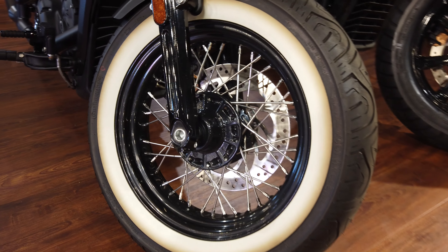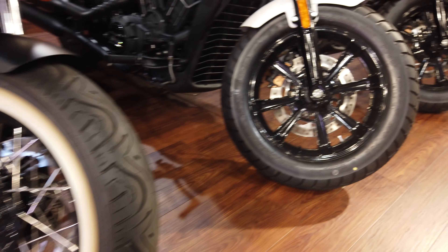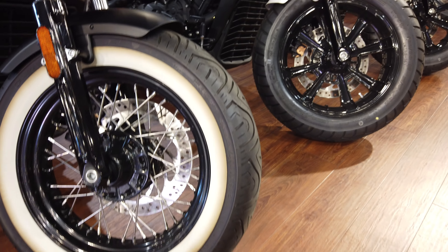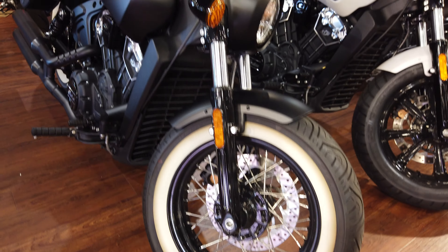We've installed these wheels and they're beautiful with the spokes. Generally they come with a mag wheel, but we've opted this one to go old school and a little bit of vintage. Added that white wall touch to it — looks amazing.